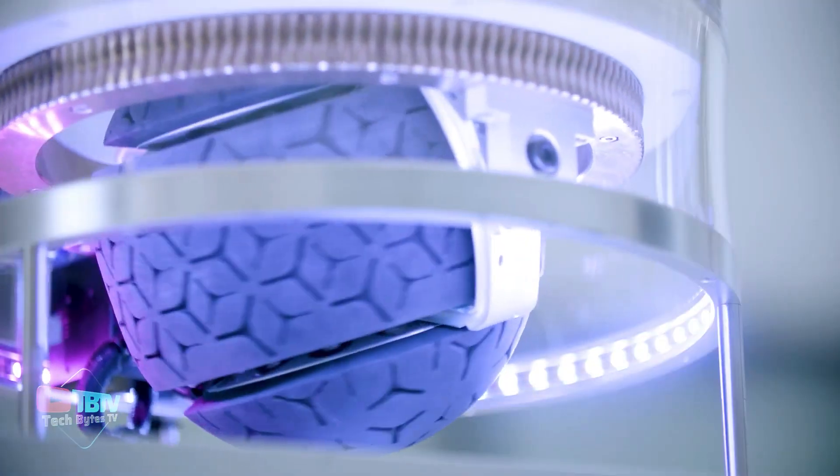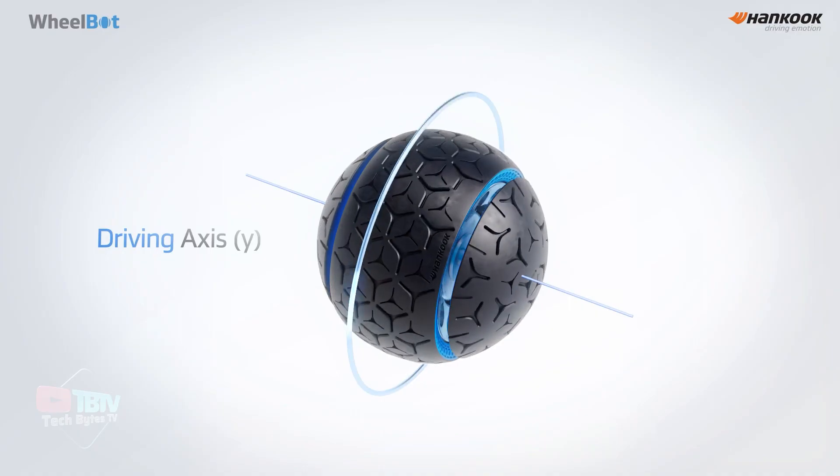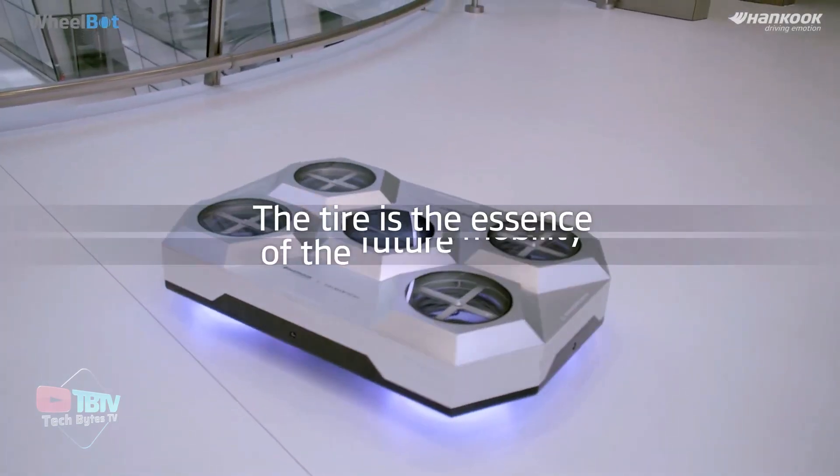They claim their tires to be suitable for asphalt, off-road terrain, and indoor environments. As this technology continues to be refined and tested, it has the potential to revolutionize parking and contribute to the evolution of future mobility solutions.